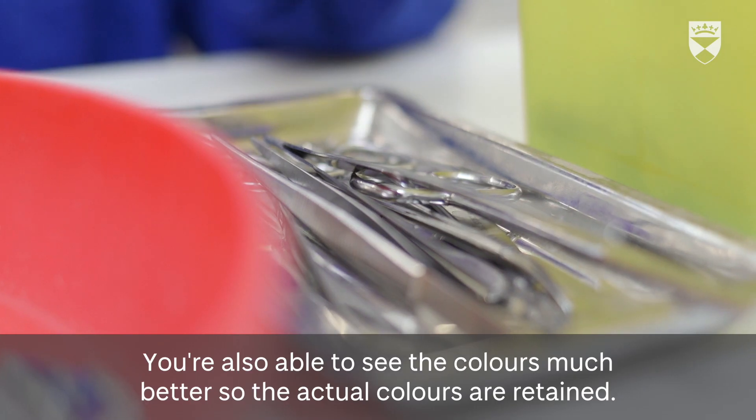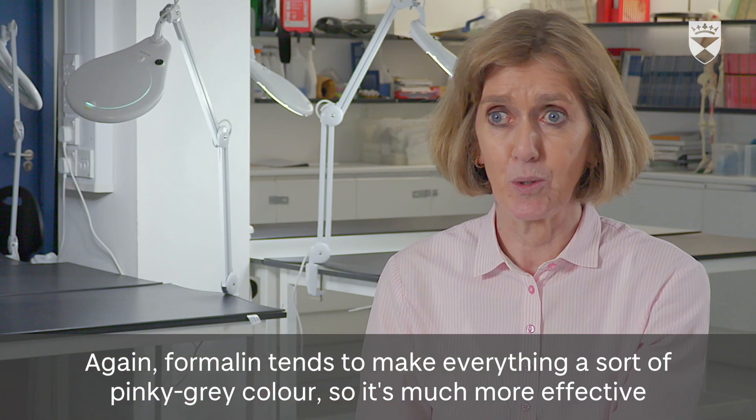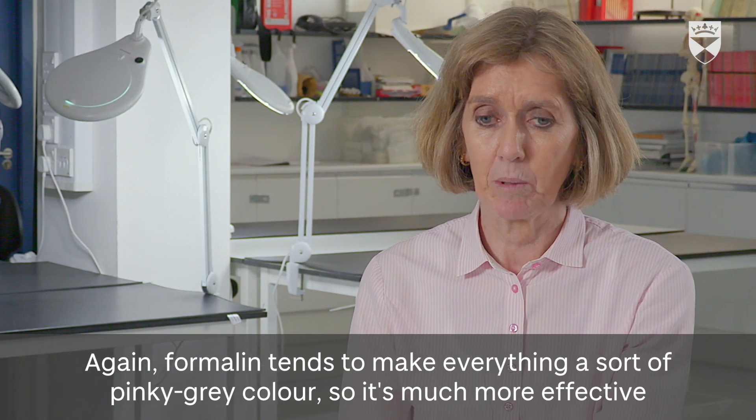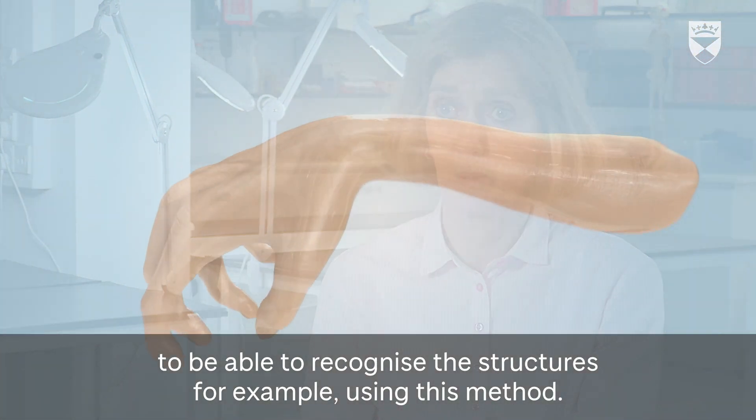You're also able to see the colors much better — the actual colors are retained. Formalin tends to make everything a sort of pinky-gray color, so it's much more effective to be able to recognize the structures using this method.